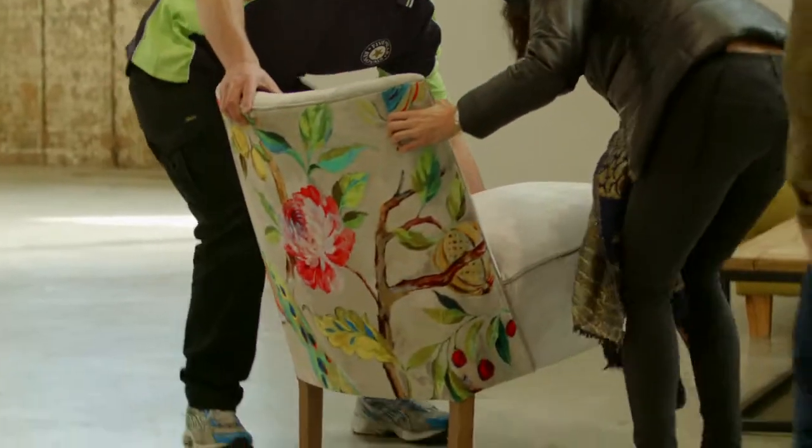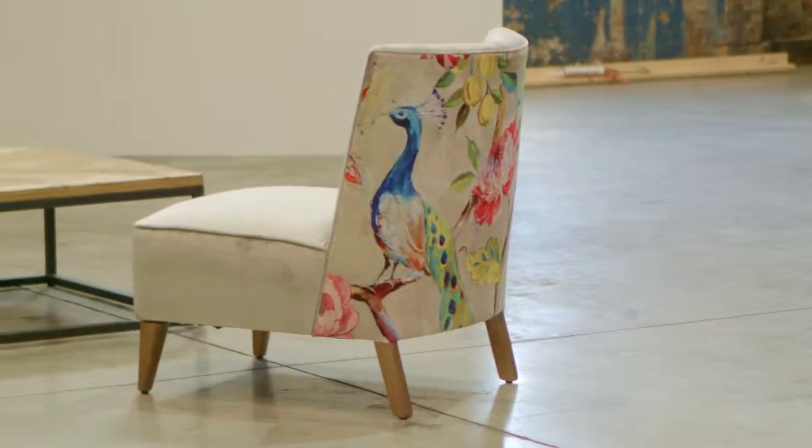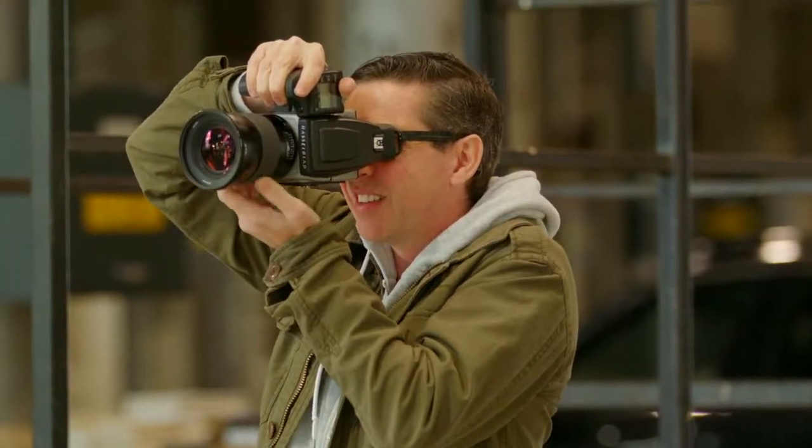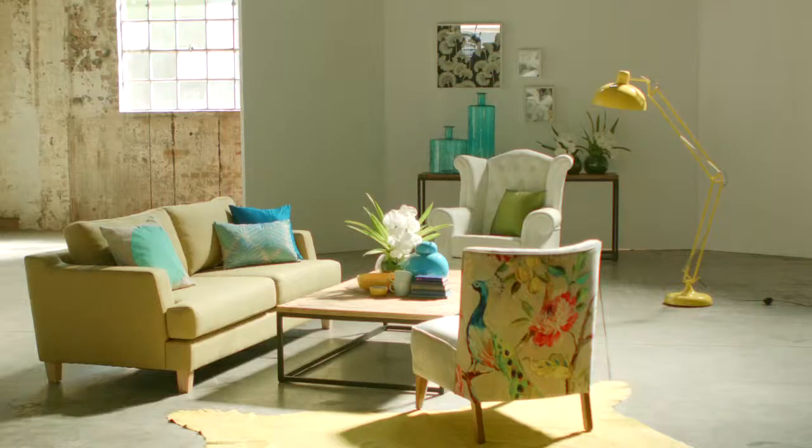My favourite piece in the room by far has to be the peacock chair. It's really brilliant, it's bright, it photographs beautifully and it provides something a little bit out of the ordinary for my room.